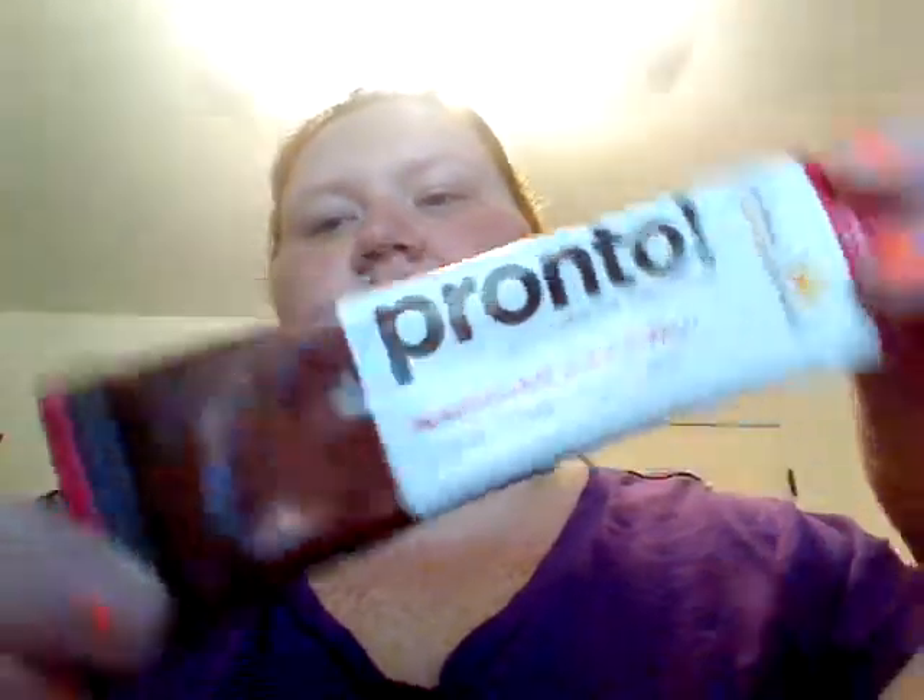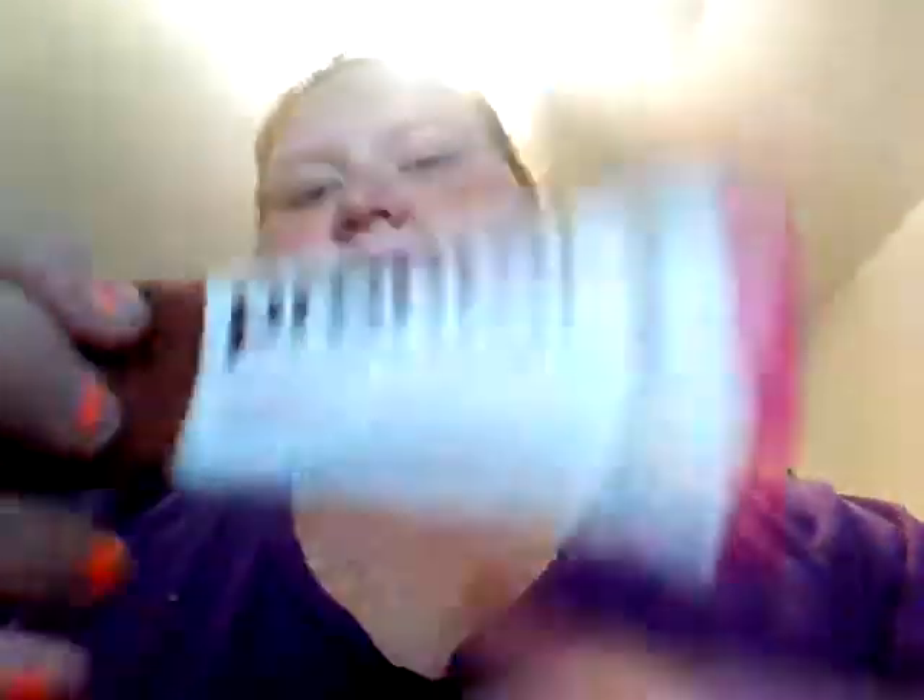The next thing is Pronto Personal Brew Coffee — Hawaiian Hazelnut Liquid Coffee Brew Stick. It's just liquid, like a little bit of coffee. The ingredient is 100% cold-brew Arabica coffee concentrate. Directions say to add one stick to 10 ounces of hot or cold water. This is one package that came out of a box of them.